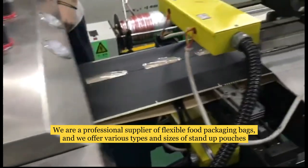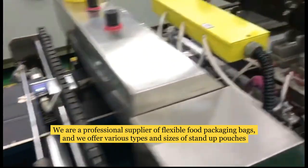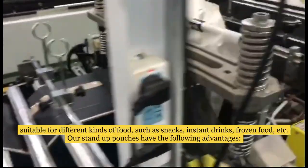We are a professional supplier of flexible food packaging bags, and we offer various types and sizes of stand-up pouches, suitable for different kinds of food, such as snacks, instant drinks, frozen food, etc.